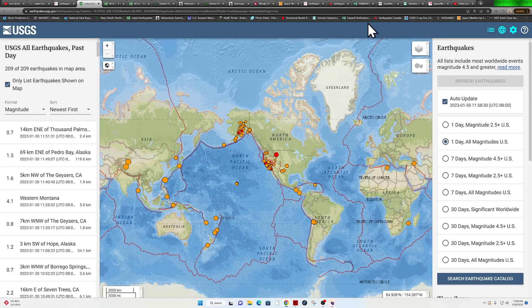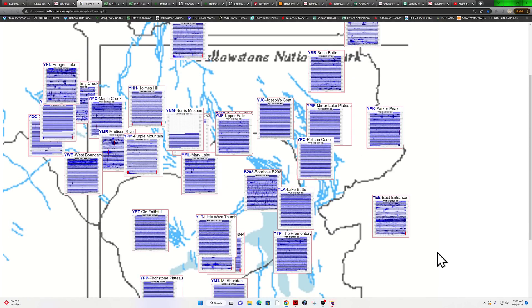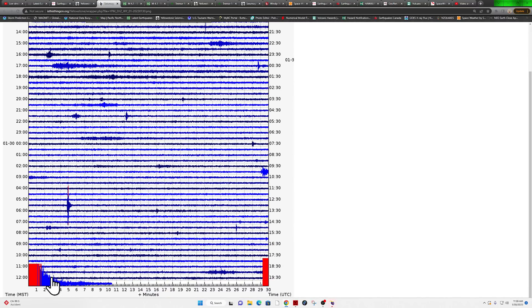Let me give a quick glance at the Yellowstone overviews once again to see if we can find that earthquake. Oh, there it is — it was actually that signature down here. There's the start of that signature and the 4.1 showing up in Yellowstone, but it's up in Montana.